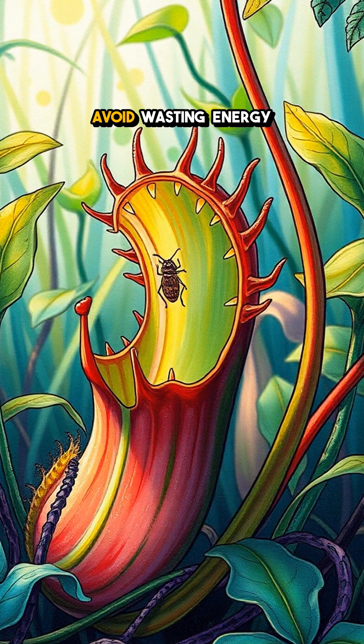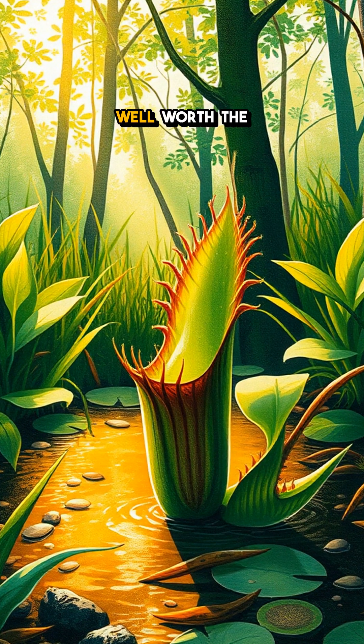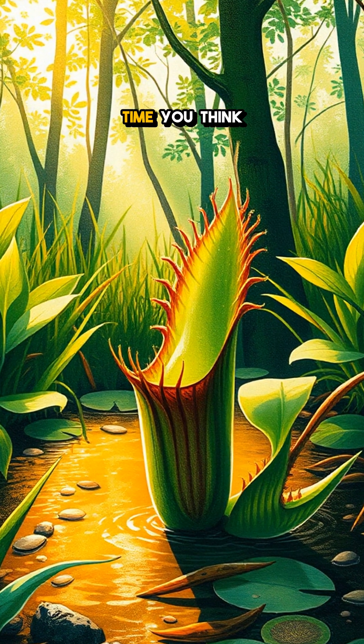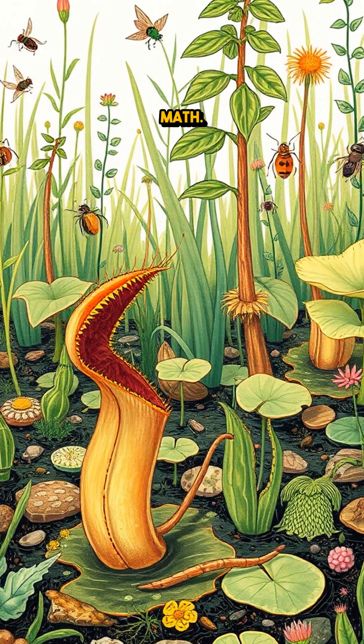This unique feature helps the flytrap avoid wasting energy on false alarms, ensuring its dinner is well worth the wait. So next time you think of counting, remember this ingenious plant that proves even nature has its own math.